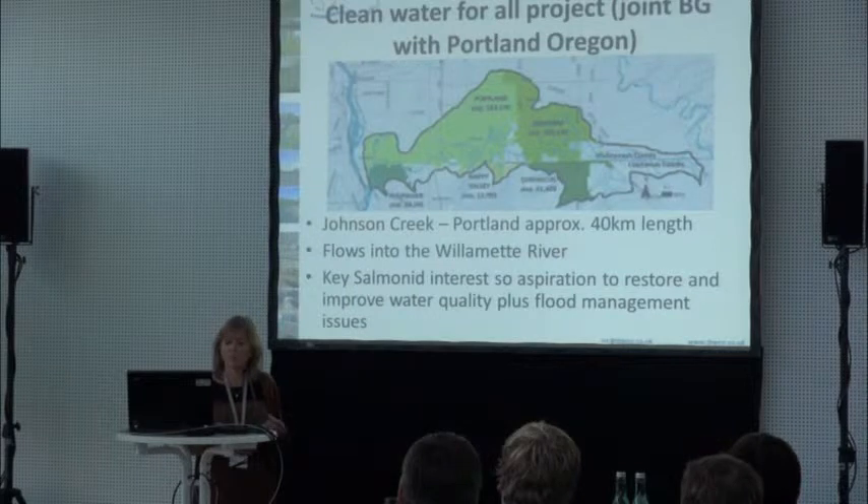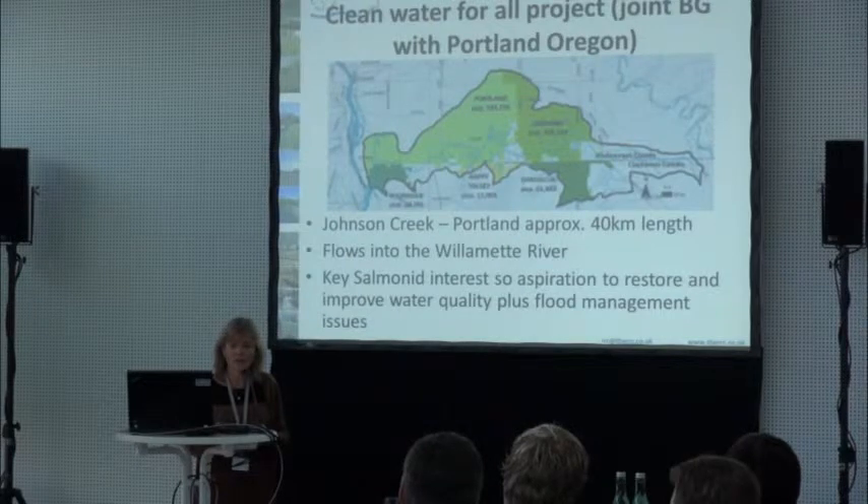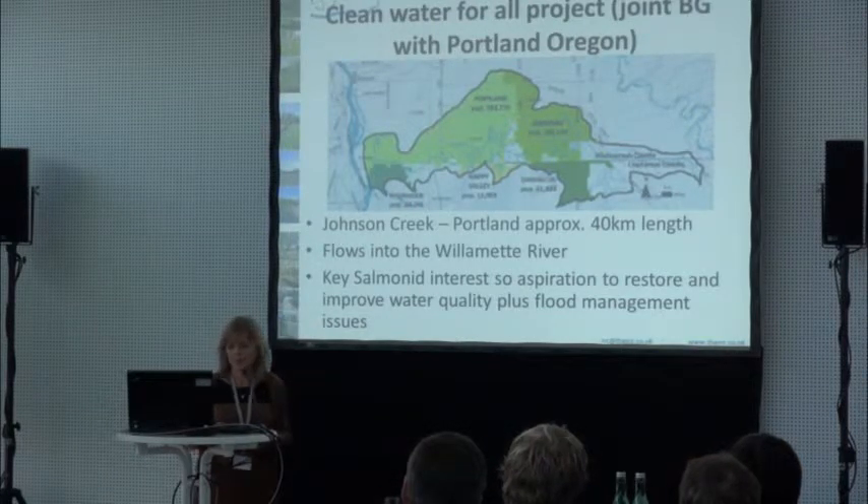The idea is that what we learned there over a couple of weeks we could then bring back, and we'll be trying to have a case study in the UK with Newcastle being the chosen city, to understand how you can retrofit these kinds of elements within a city.